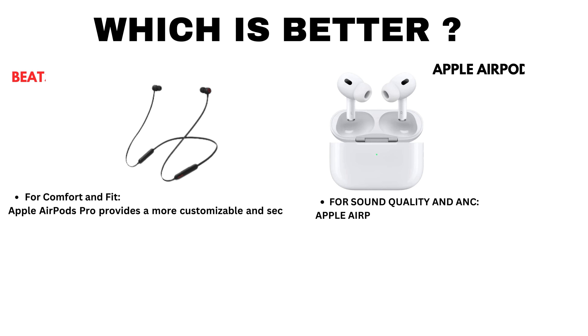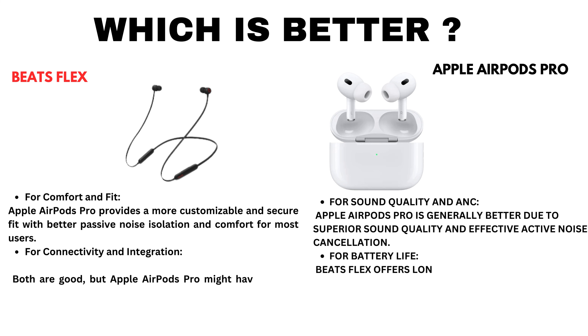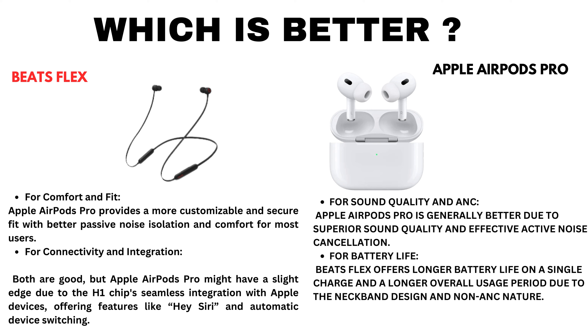Which is better? For comfort and fit, Apple AirPods Pro provide a more customizable and secure fit with better passive noise isolation and comfort for most users. For connectivity and integration, both are good but Apple AirPods Pro might have a slight edge due to the H1 chip's seamless integration with Apple devices, offering features like Siri and automatic device switching.